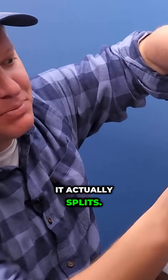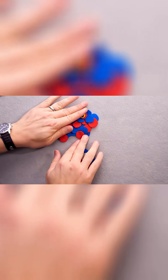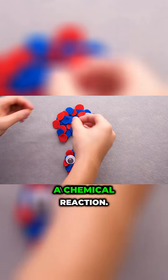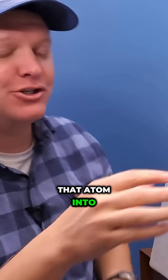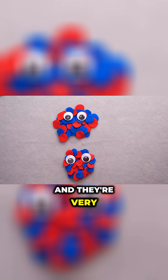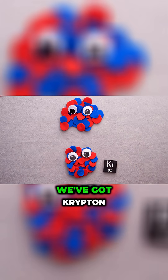It actually splits. This is fission. It splits the atom into two new atoms. This is not a chemical reaction — this is fission. We are splitting that atom into two new atoms, and they're very surprised to exist. Of course, they are different atoms. We've got krypton and we've got barium.